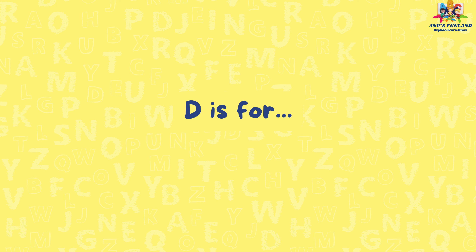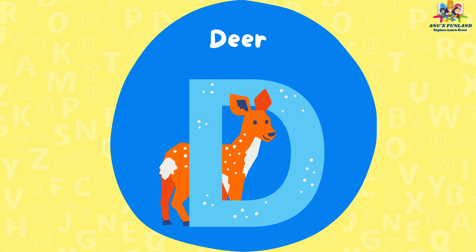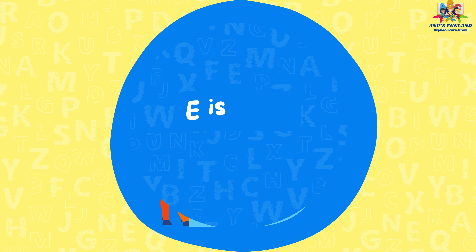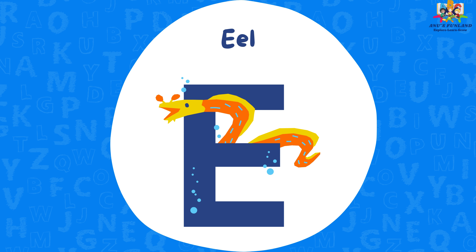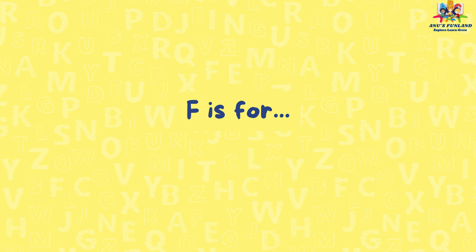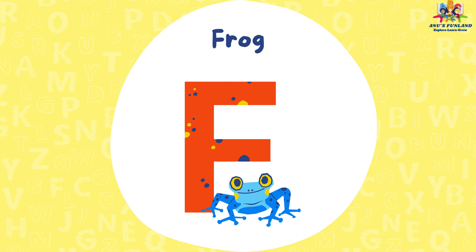D is for deer. E is for eel. F is for frog.